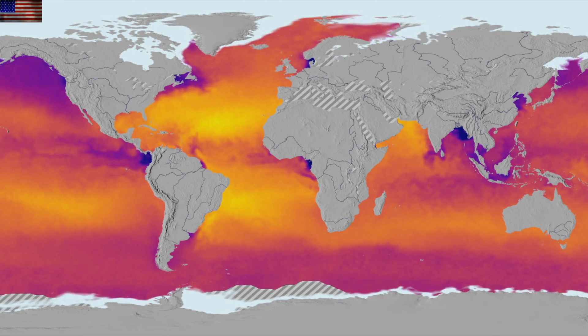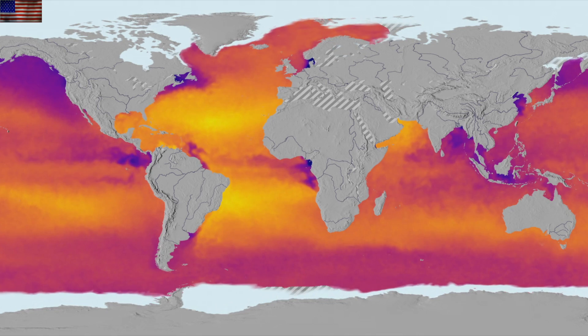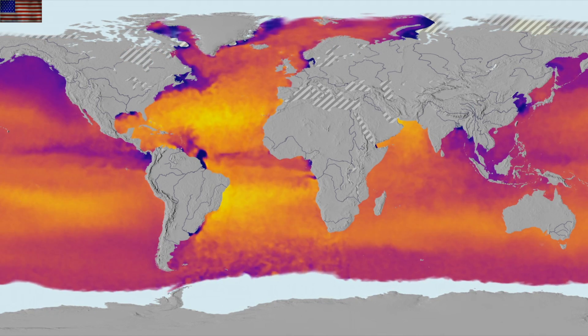We've got a sea surface salinity visualization from SVS, which appears to show the more recent desalinization effects of melting peripheral ice at the polar region.